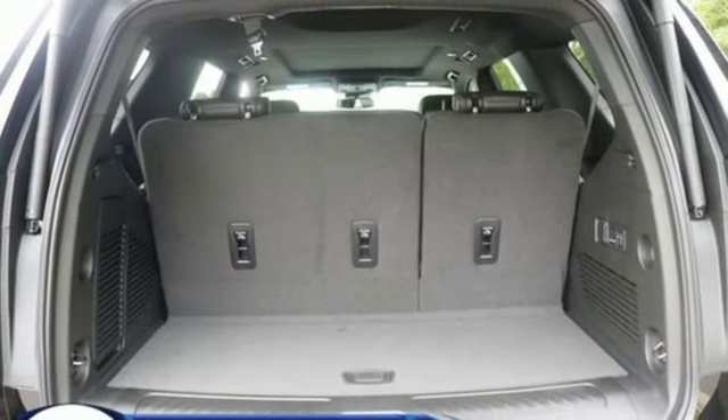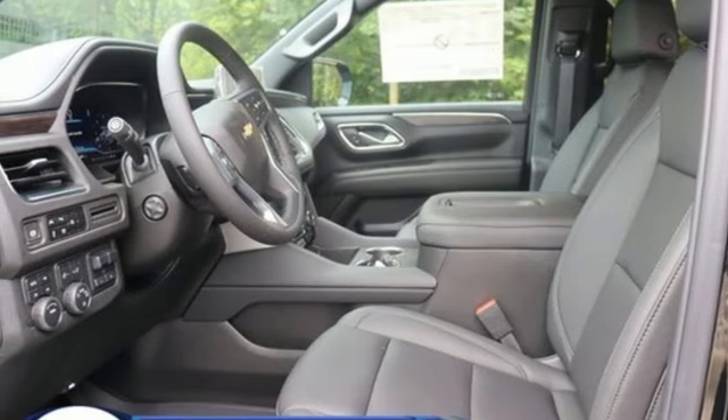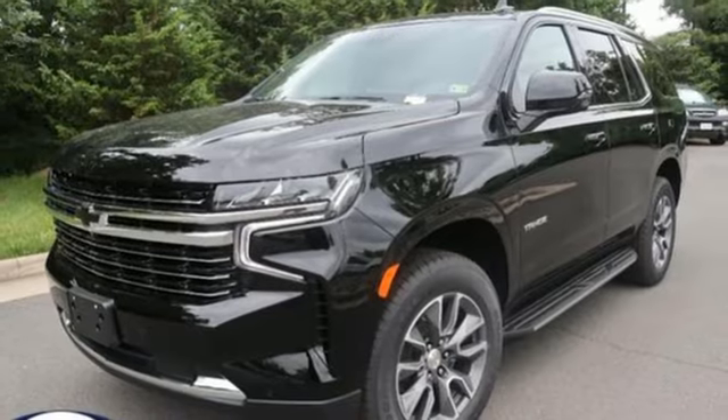Automatic transmission, dual zone climate control, inductive device charging, streaming audio, hands-free liftgate, four-wheel drive, and V8 engine.